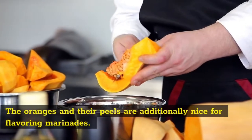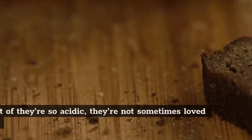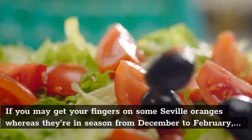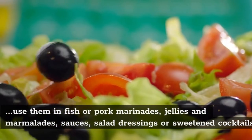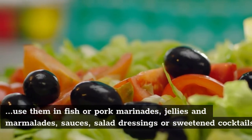The oranges in their peels are also great for flavoring marinades. Because they are so acidic, they are not typically enjoyed raw. If you can get your hands on some Seville oranges while they're in season from December to February, use them in fish or pork marinades, jellies and marmalades, sauces, salad dressings, or sweetened cocktails.